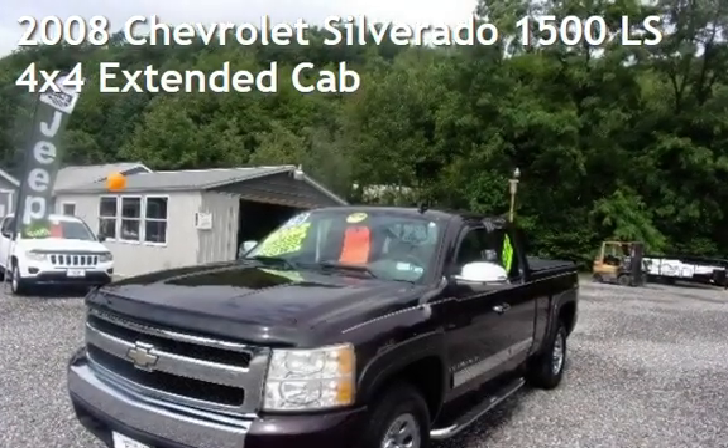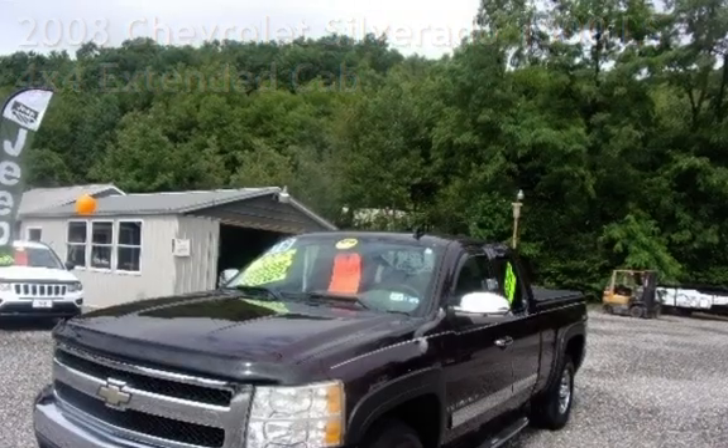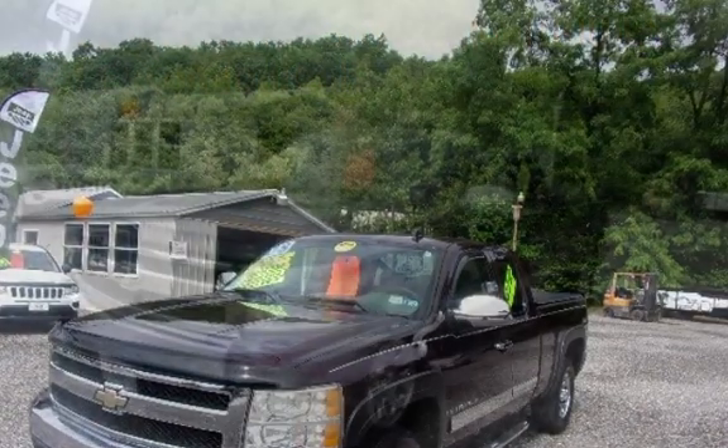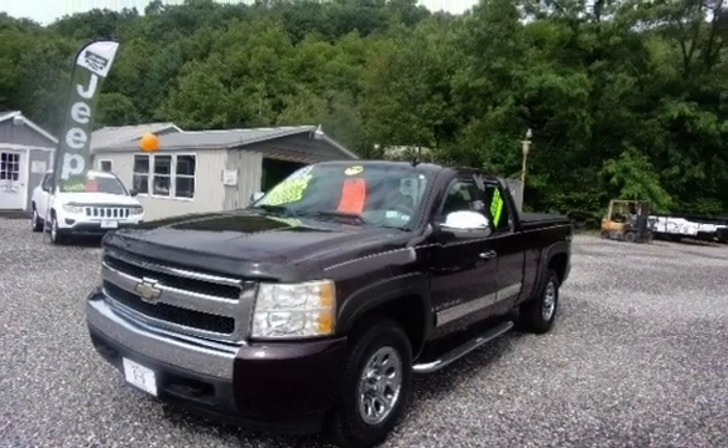Presenting a pre-owned 2008 Chevrolet Silverado 1500 LS. This four-door truck has an eight-cylinder, 4.8-liter V8 engine, with four-wheel drive and an automatic transmission.